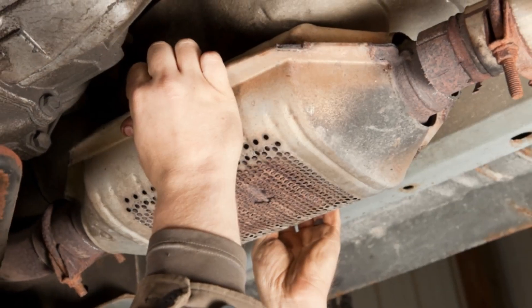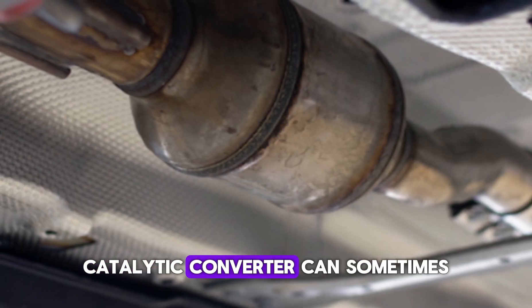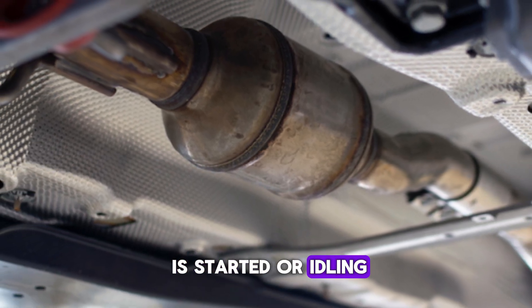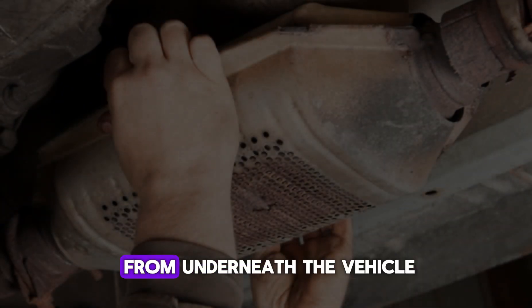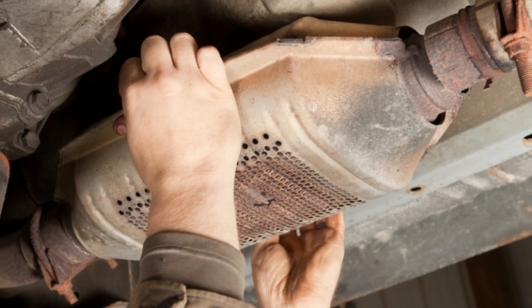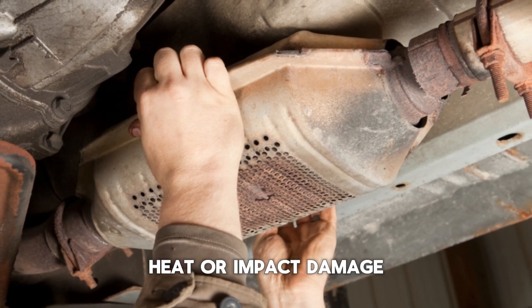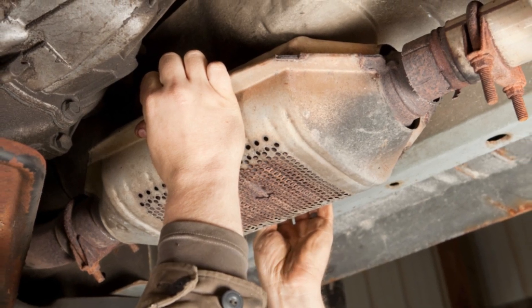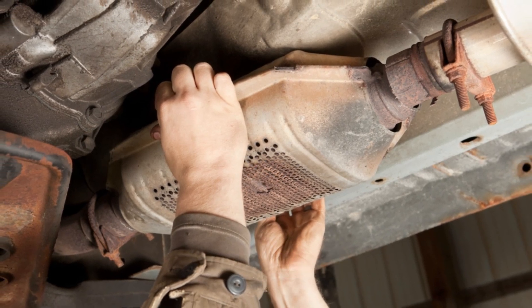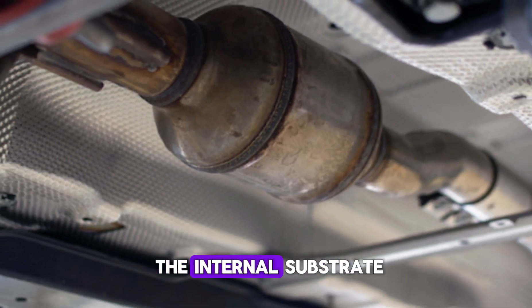Number 6: Rattling Noise from Under the Vehicle. A damaged or broken catalytic converter can sometimes produce a rattling noise, especially when the car is started or idling. This noise usually comes from underneath the vehicle and is caused by loose internal components within the converter. The ceramic honeycomb inside the catalytic converter may break apart due to age, heat, or impact damage. Once broken, these pieces move around and create a metallic rattling sound.